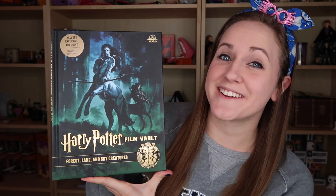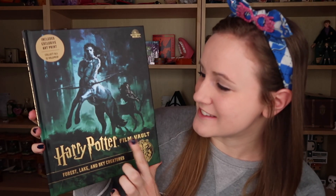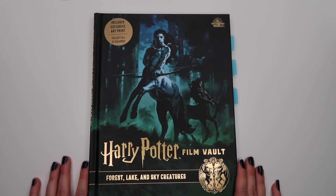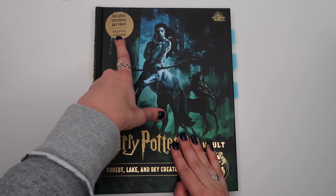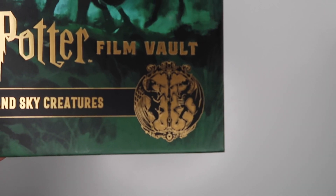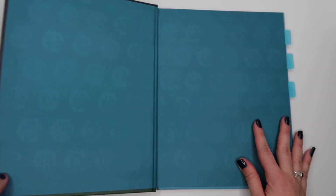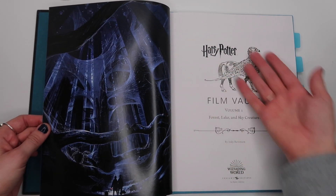Volume one of the Harry Potter Film Vault series is Forest, Lake, and Sky Creatures. The cover art for this book is gorgeous — we have the centaur, and I'm guessing that it's Bane on the front. Each book includes an exclusive art print in the back, and each one also has a pretty little crest or emblem. This book's emblem looks like a thestral and a hippogriff, and when you open the book the inside cover is filled with artwork of that crest, followed by gorgeous artwork on the title page.